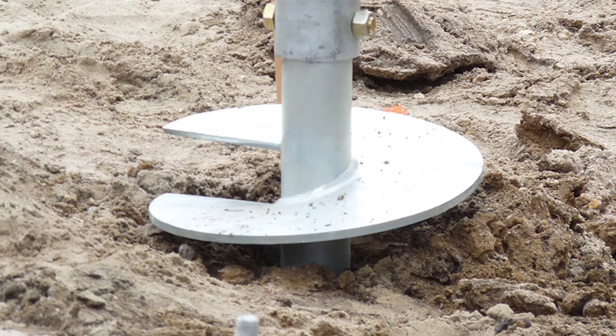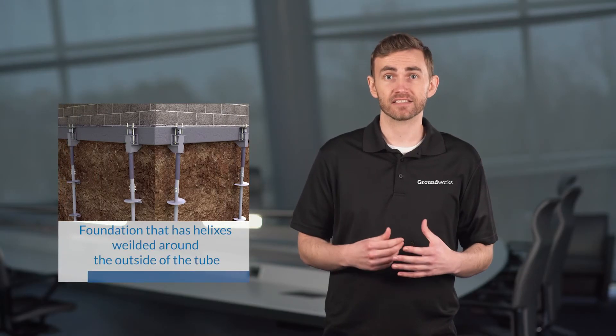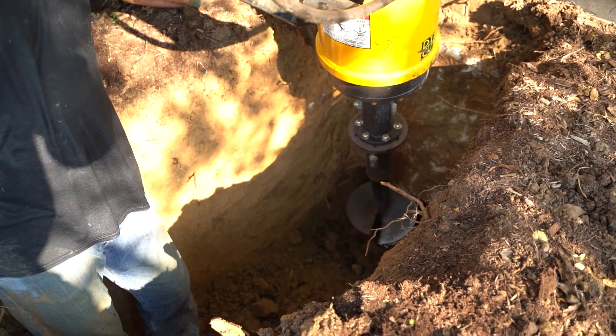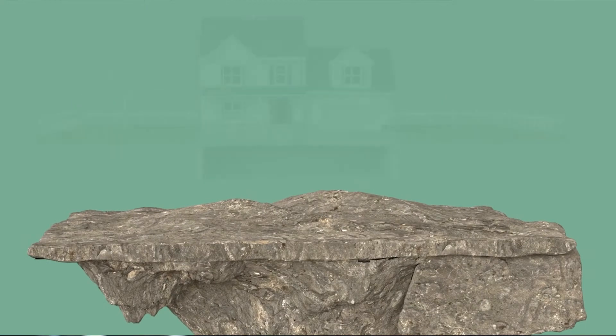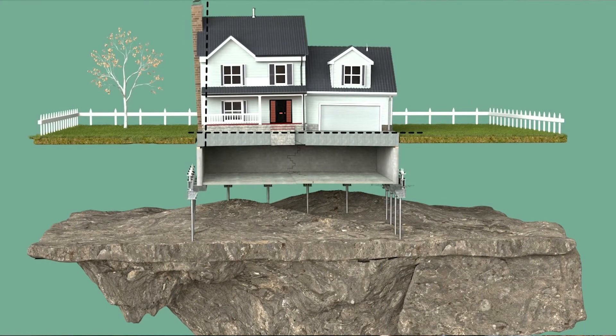When the structure is lighter in nature, we're going to use a helical pier, which is a foundation pier that has helixes basically welded around the outside of the tube — it looks much like a big screw. With both types of piers, we drive them into the ground until we reach load-bearing strata or bedrock, which enables us to safely transfer the weight of the home off of the soil and onto our piering system.